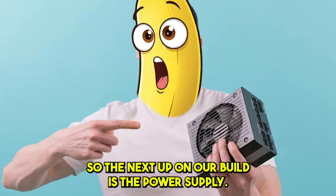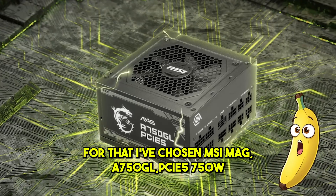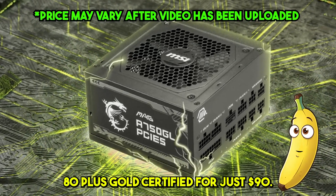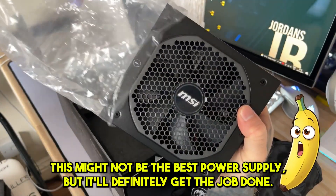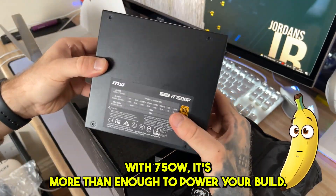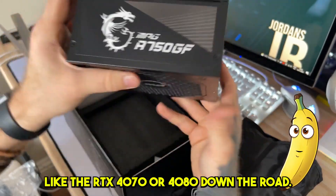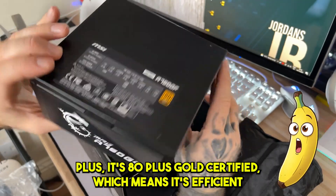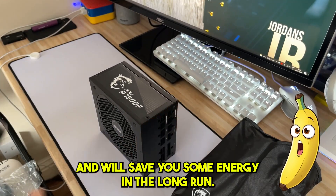Next on the build is the power supply. I've chosen the MSI MAG A750GL PCIe 5 750W 80 PLUS Gold Certified for just $90. This might not be the absolute best power supply, but it'll definitely get the job done. With 750W, it's more than enough to power your build even if you decide to upgrade to a powerful graphics card like the RTX 4070 or 4080 down the road. Plus, the 80 PLUS Gold Certification means it's efficient and will save you on energy in the long run.